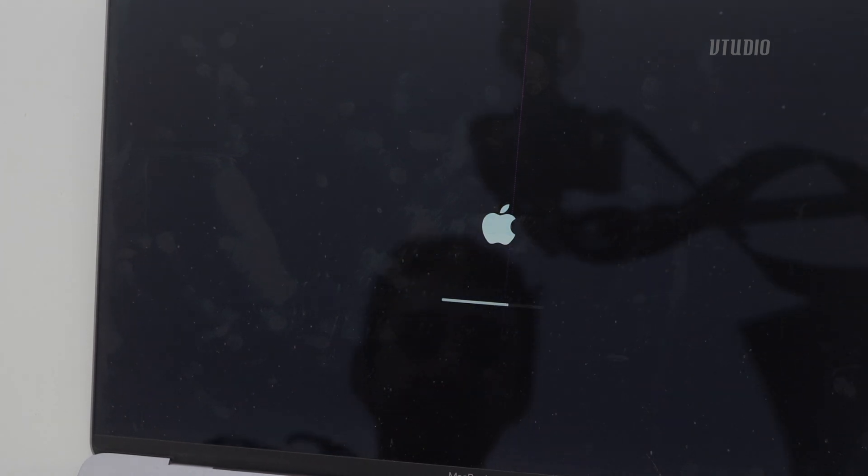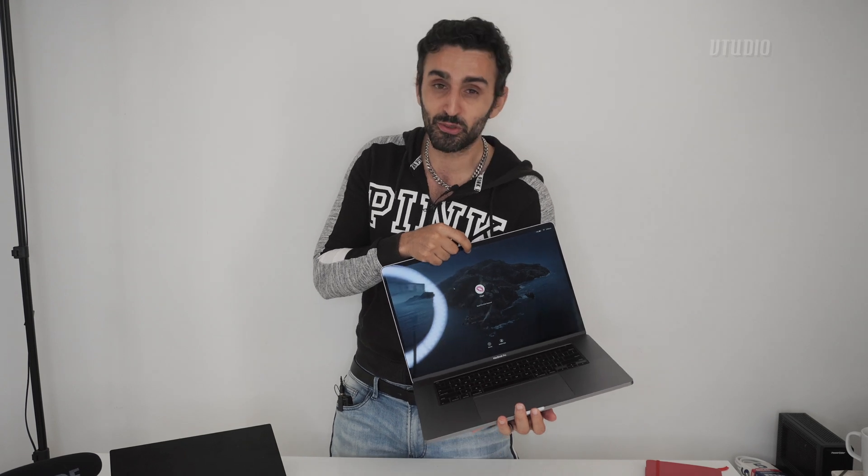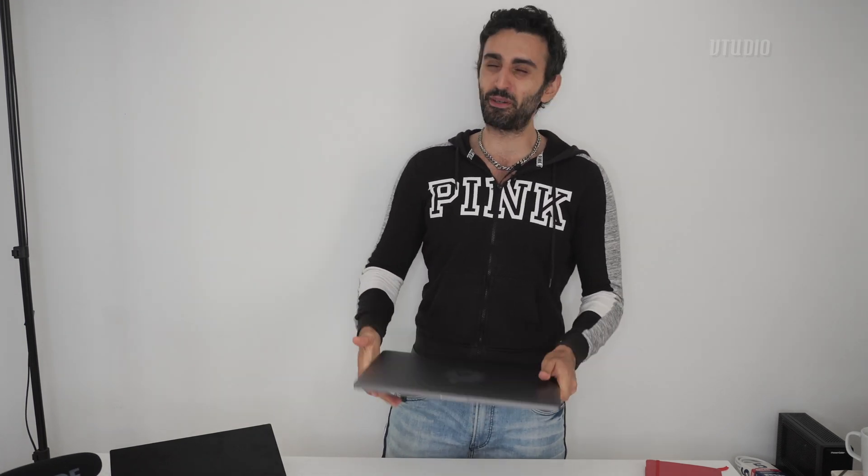I was like, damn, Mac Pro's bust. Then on further inspection I noticed there was a tiny little crack just on the top of the screen, and that's probably what caused the MacBook Pro to fail. So guys, if you're learning, treat this guy from the sides, hold it carefully.